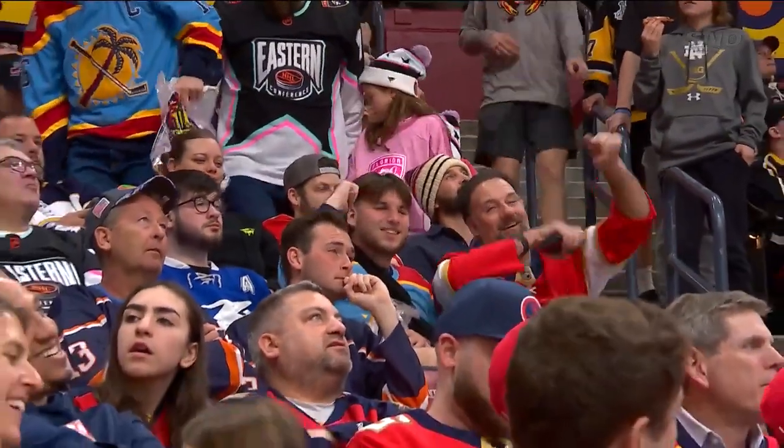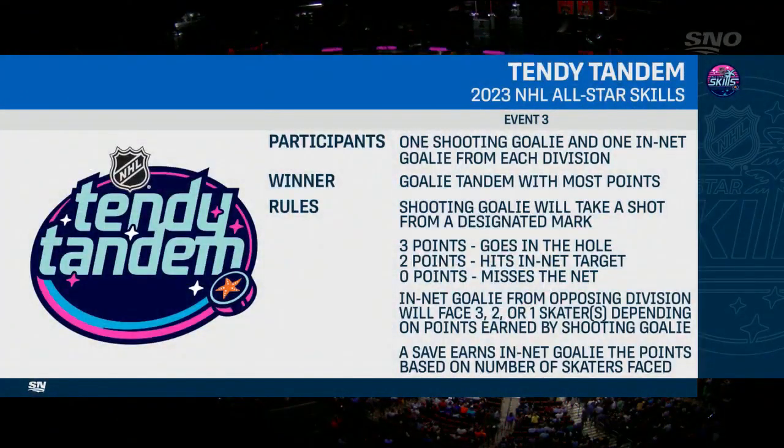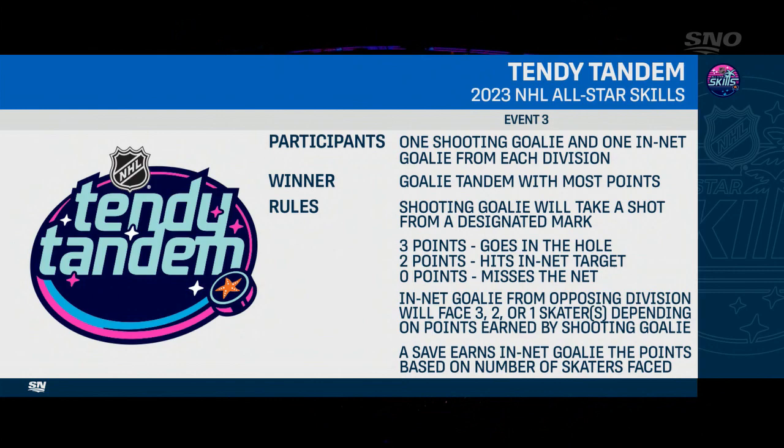From a Hall of Fame goaltender to a new goaltending competition here at the NHL Skills — it's the Tendy Tandem. One goaltender from each division shoots the length of the ice at a net target, and the other will try to stop their opponents. If the shooter gets it in the hole, it's a 3-on-0; if he hits the target at all, a 2-on-0; if he misses, a 1-on-0. The shooters are U.S. and Canadian Olympians.